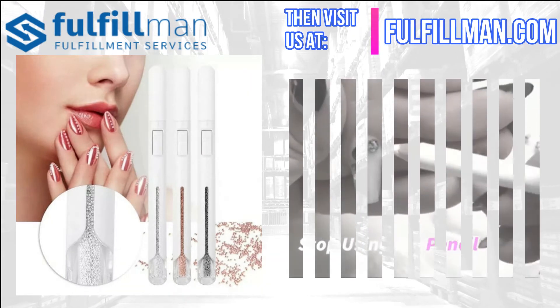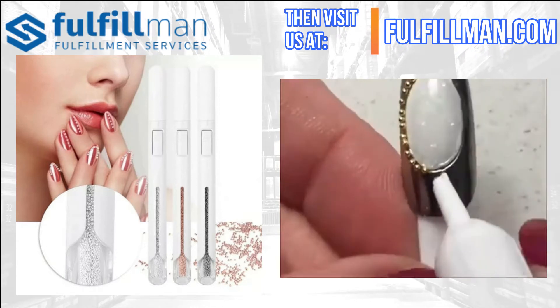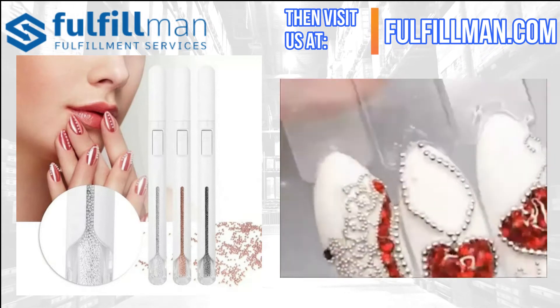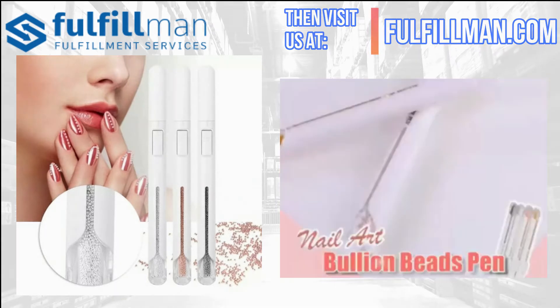It's designed to create fabulous 3D nail art easily and quickly. The pen-shaped tool is made with a sleek metal body, making it lightweight, durable, and easy to use. The beads are made of premium metal that's non-corrosive and non-deforming, ensuring long-lasting wear.